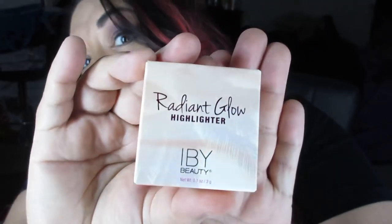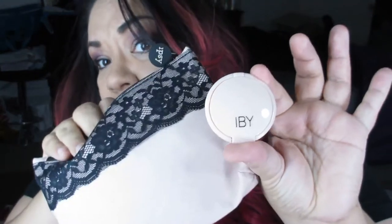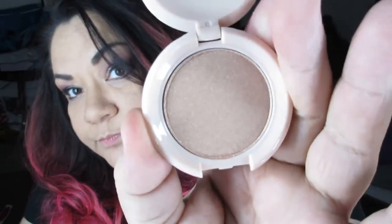Next item is a Radiant Glow Highlighter from IBW — I'm pretty sure it's IBW Beauty. Here's the packaging. I'm excited about this bag, I got a lot of makeup items. Packaging's cute, it actually matches the bag. It's a highlighter — so cute. It's more of a gold, very bronzy gold, glowy. I kind of like it though. Let's put this on as well.